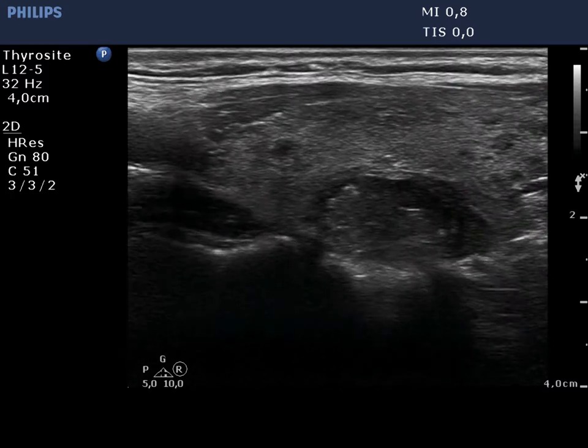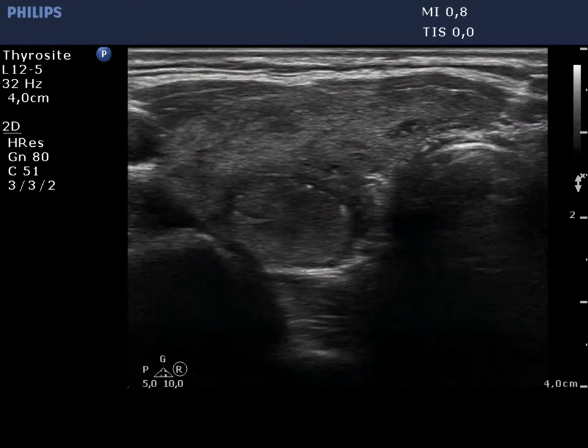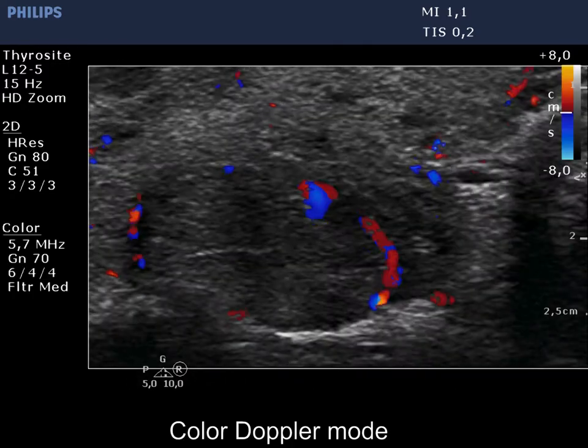The tumor has both echogenic lines and granules; therefore these figures are more likely a presentation of fibrosis and not of microcalcifications. The lesion displays perinodular blood flow.